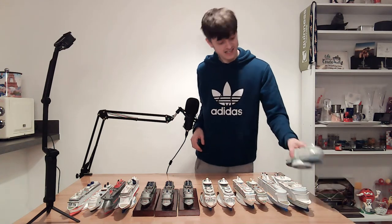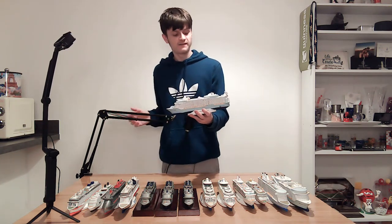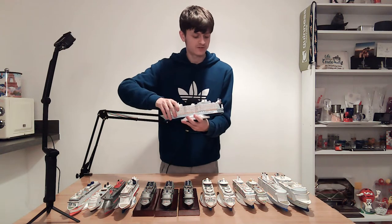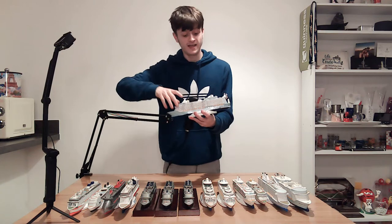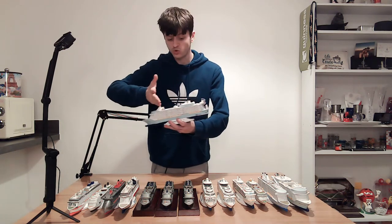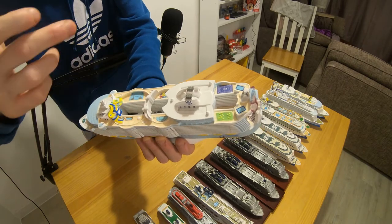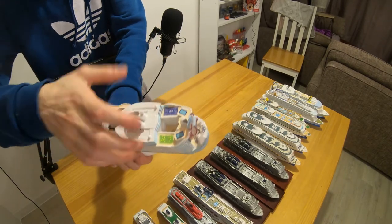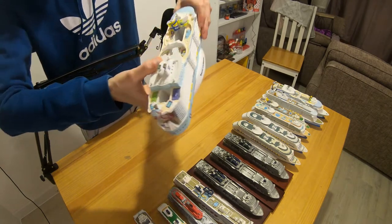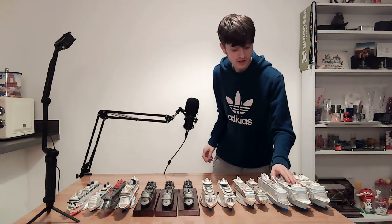Now I've got Symphony of the Seas, the second largest cruise ship in the world. Harmony came out in 2016, Symphony in 2018, and they still didn't update the front of the ship on the model — constructive criticism. It's got the water slides, the Perfect Storm, the bowl and two racers, Splashaway Bay, sports pool, normal pool, beach pool, Ultimate Abyss, the logo, aqua theatre, and Central Park. It's basically identical to the Harmony model because they are essentially the same ship — just with Symphony of the Seas on it.